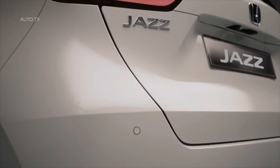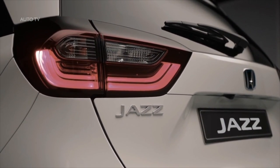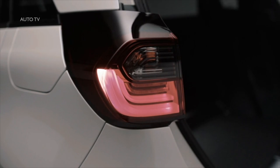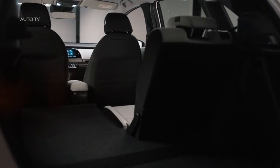The next generation Jazz will be the first model in Honda's European lineup to wear the new E-HEV powertrain badging. This is the first example of Honda E-technology branding that will feature across all future electrified products. Another addition to the Jazz range is the new Crosstar variant, designed to appeal to those seeking a more crossover-style design.